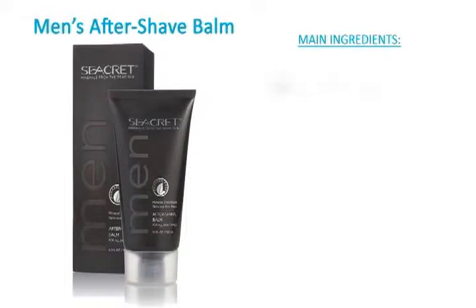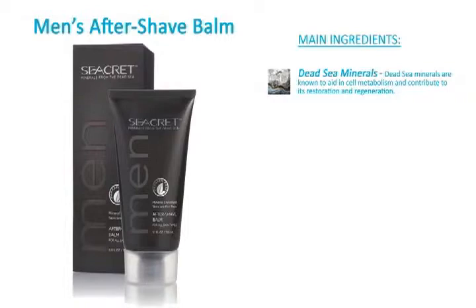The main ingredients include Dead Sea Minerals. Dead Sea Minerals are known to aid in cell metabolism and contribute to its restoration and regeneration.